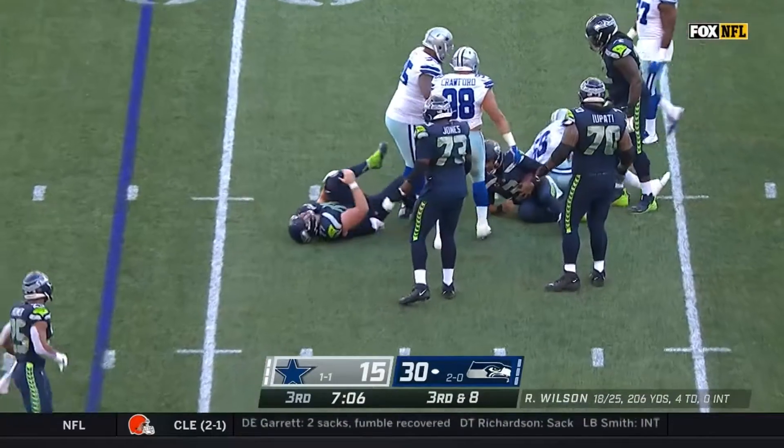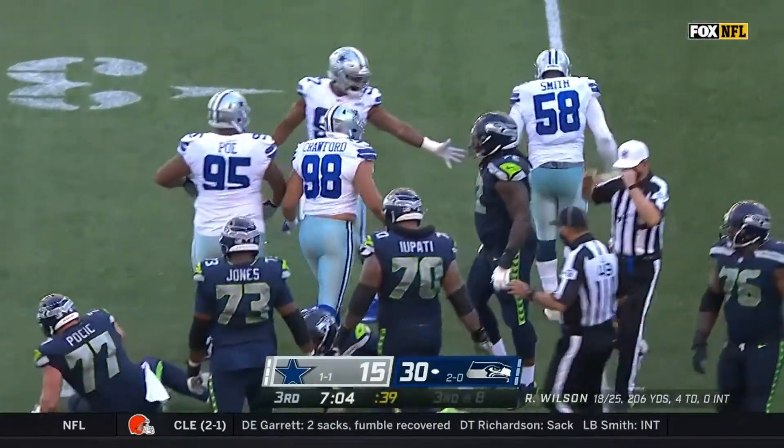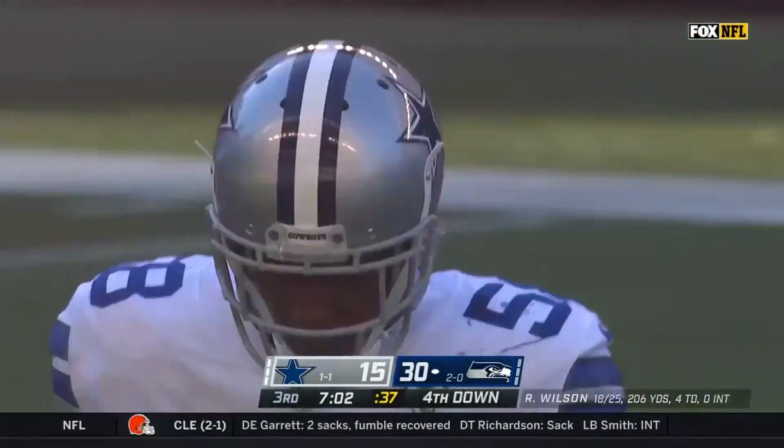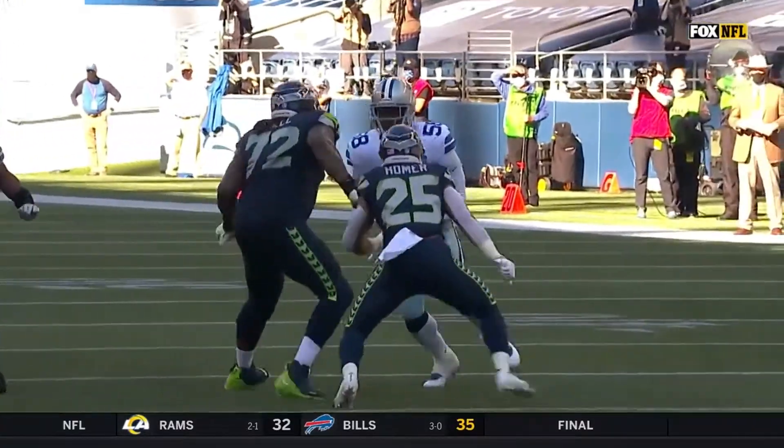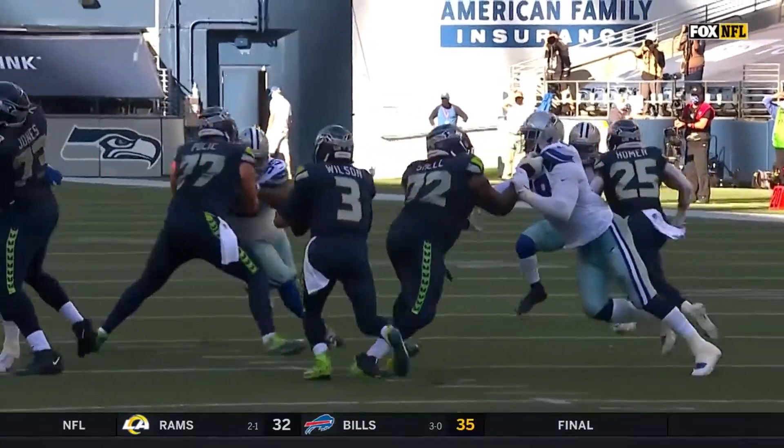Once again, this shows great awareness by Smith — keeping Wilson contained, but still making the play when the opportunity presented itself. After four years away from the game, rust has not been an issue for Aldon Smith.